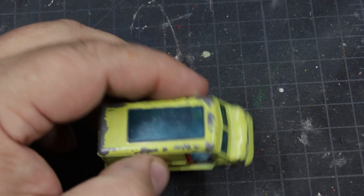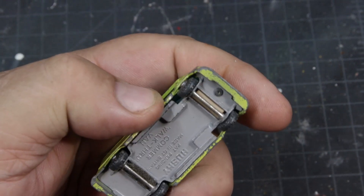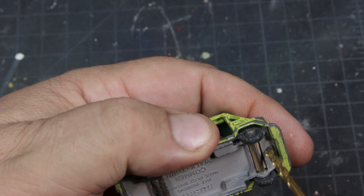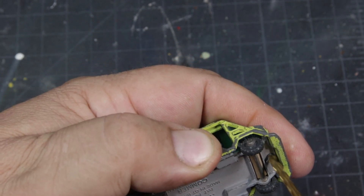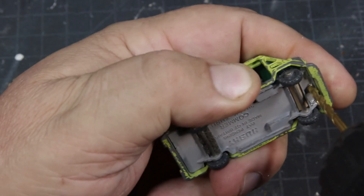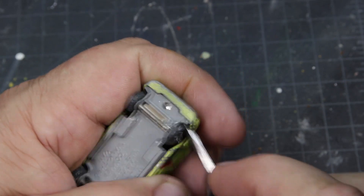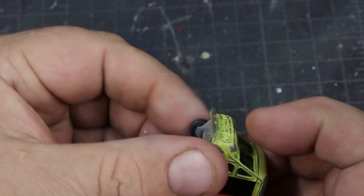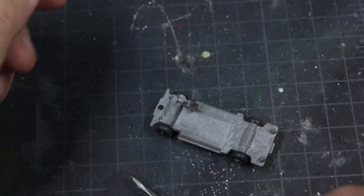It's got a real interesting suspension system, and it's held together by a single post right in the front. The brand was actually reintroduced in 2005 with a line of emergency vehicles. And once I drilled that out, it came apart pretty easily. Got a chassis with a little driver guy.